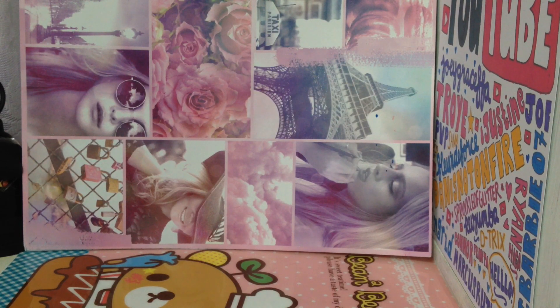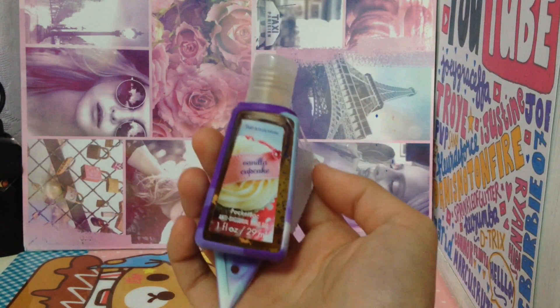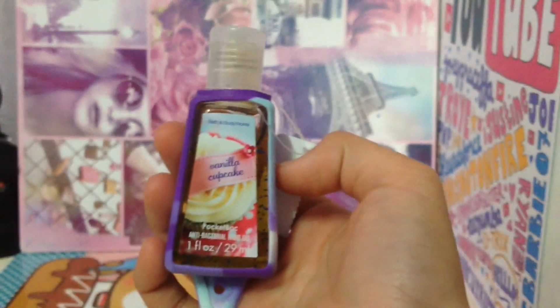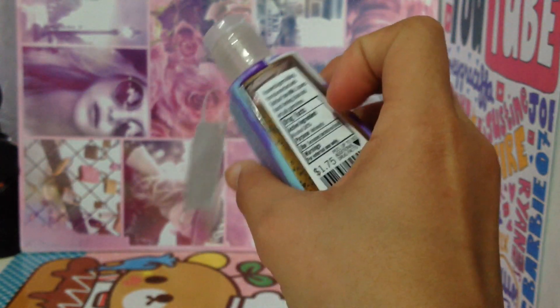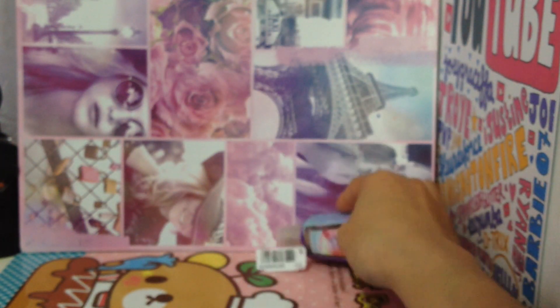The seller gave me an extra. She gave me this pocket bac with a pocket bac case, and it's in Vanilla Cupcake. It came with this purple case. So thank you so much for this.